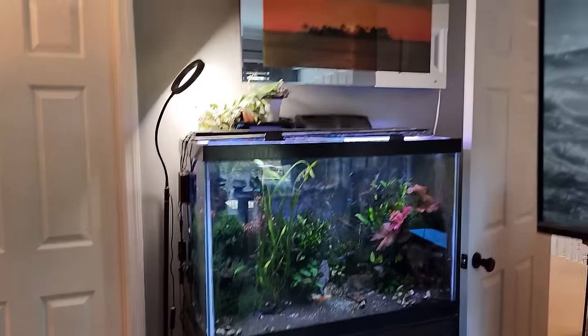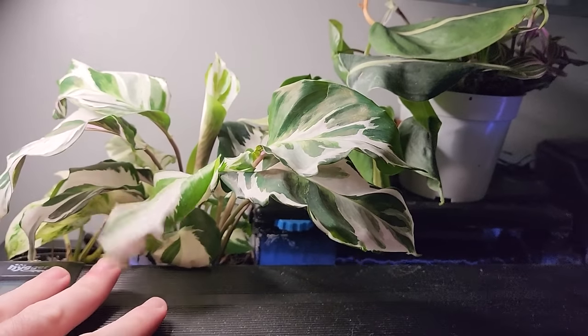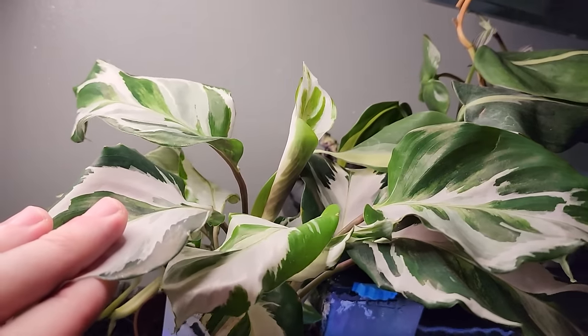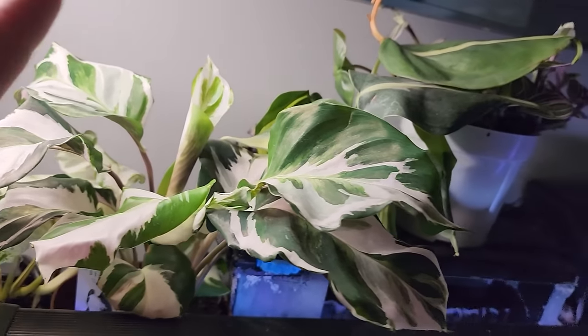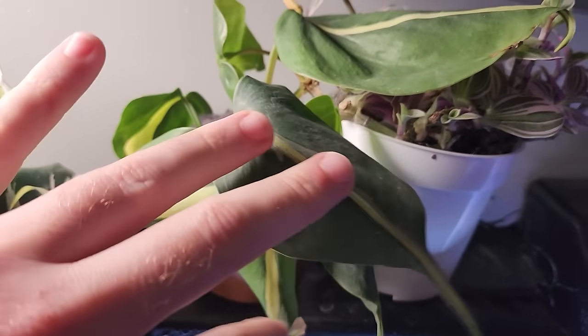I have some new plants here — it's the Stella calathea. You've seen this before; this is actually from a different vendor, so I have two. I have one that I'm keeping in the back of the fish tanks to see what happens, and then the one that's in the grow space was on a haul video. They look basically the same; I think the leaves on this one are a little bit nicer but there's not a tremendous difference.